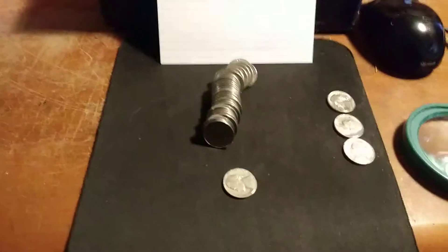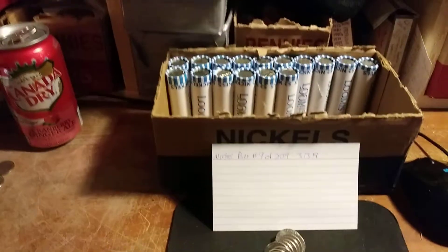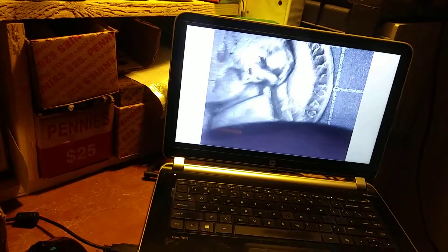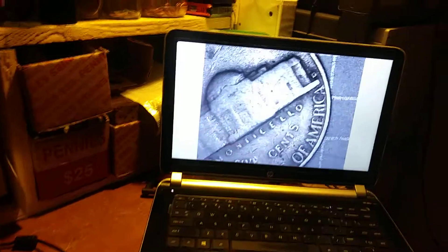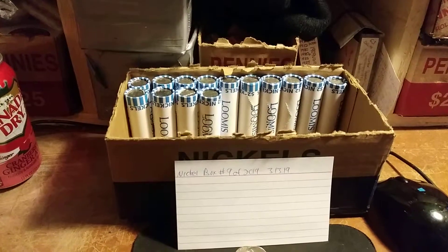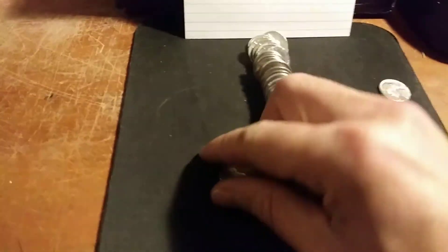We are on roll 34 and I just got my fourth 1940s nickel of the box. Take a look here - 1949 Denver. All right, on to the next.